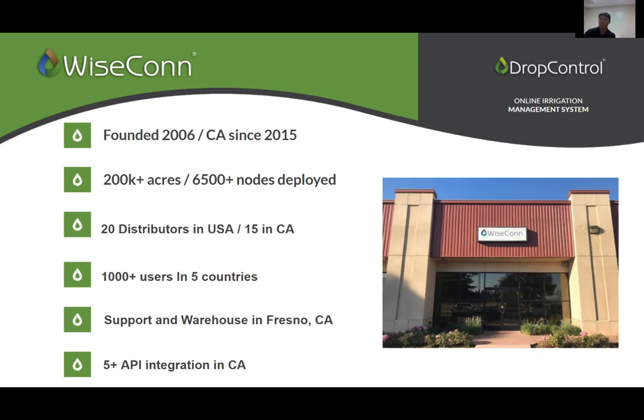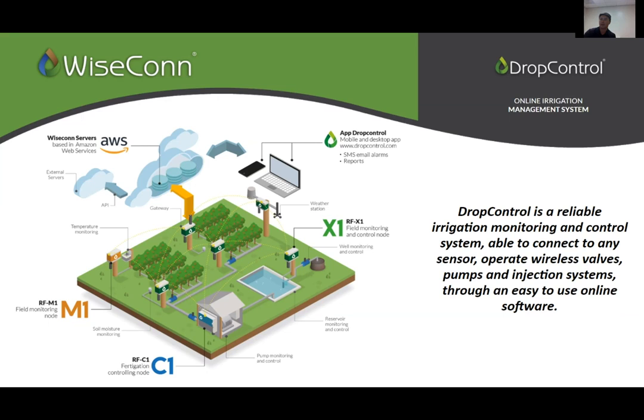WiseCon deploys a system called Drop Control — a reliable irrigation monitoring and control system. It's able to connect to any sensor and operate wireless valves, pumps, and injection systems through an easy-to-use online platform. Starting at a pump station, we can start and stop pumps, pull from a reservoir, and do reservoir fills. Out in the field, we're agnostic on sensors — we can read transducers for pressure, flow meters, soil moisture sensors, ET from weather stations, dendrometers, and more.